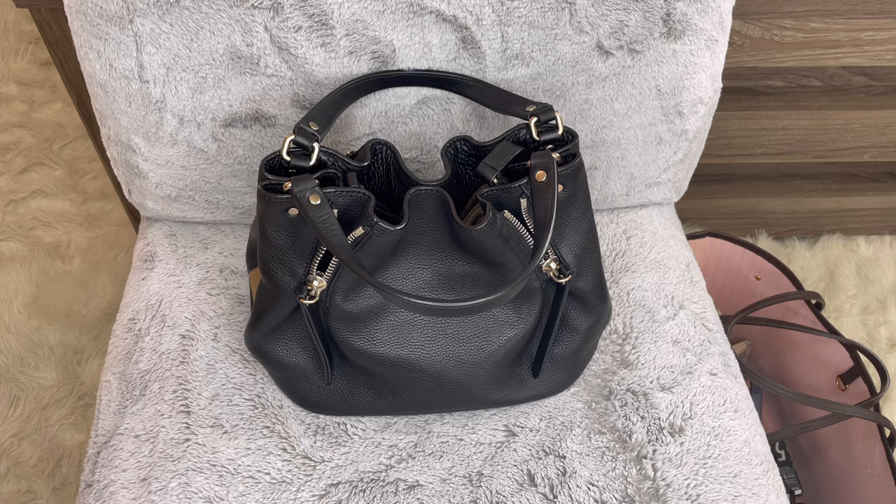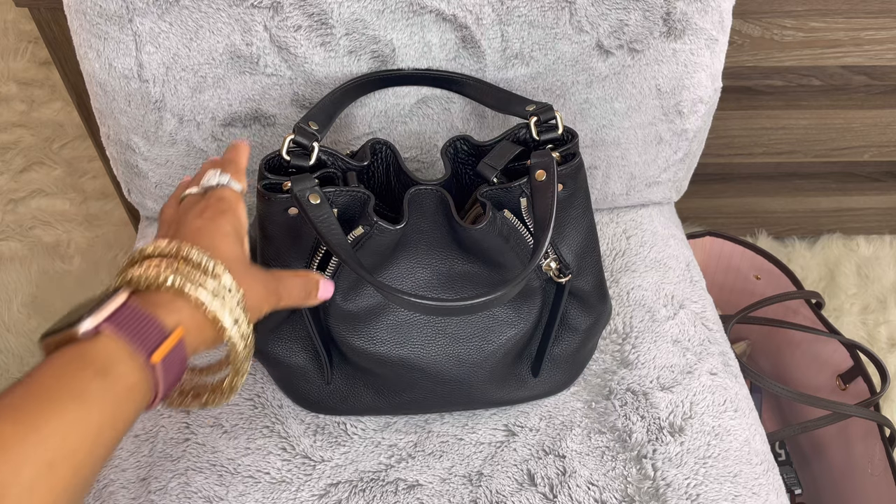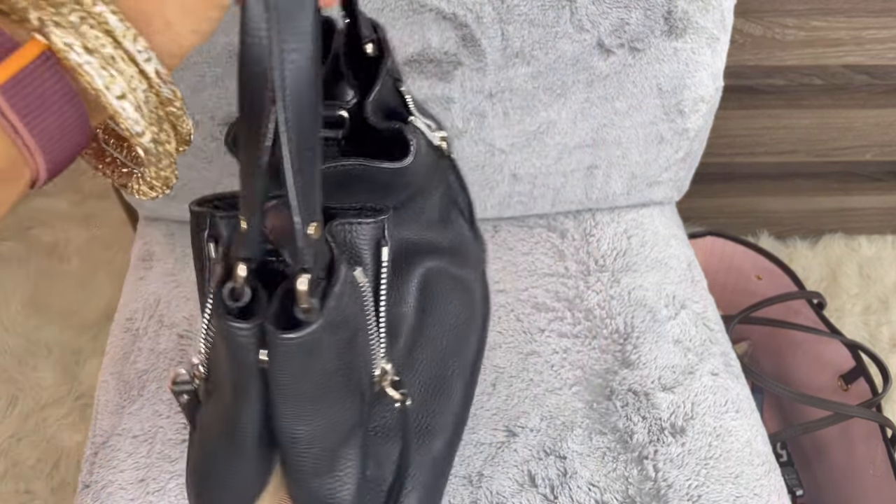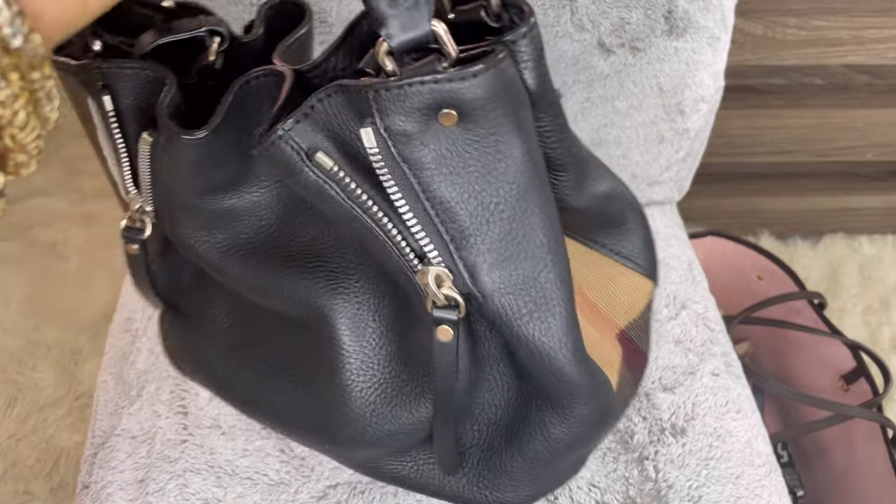Hey guys, welcome back to my channel. I'm doing a review and what's in my bag with my Burberry Made Stone bag. This is the bag — it's so beautiful. I love that it's all leather with a little bit of Burberry on the side.